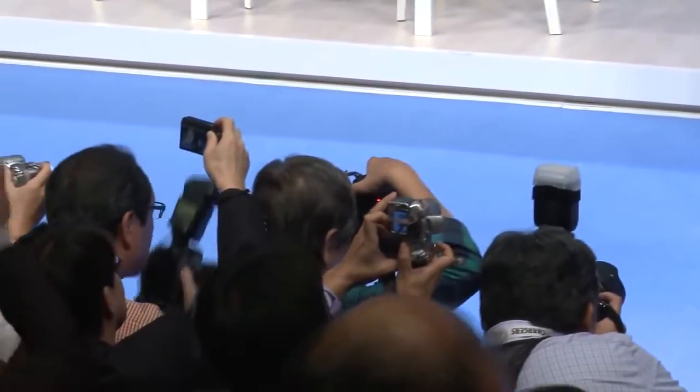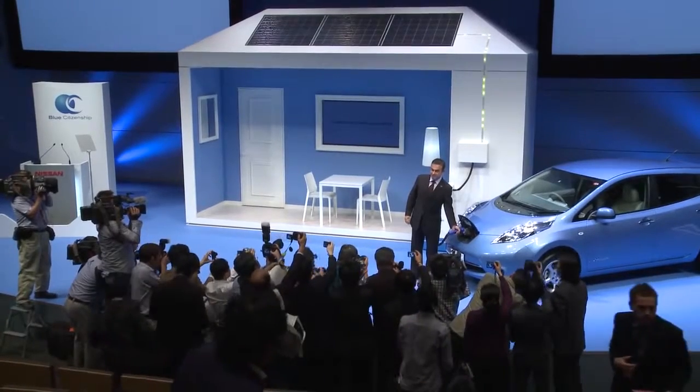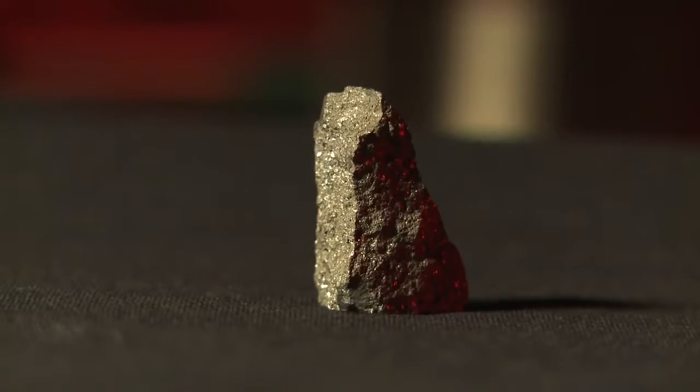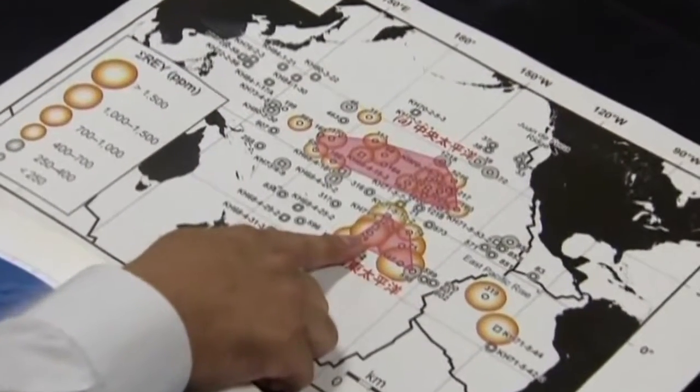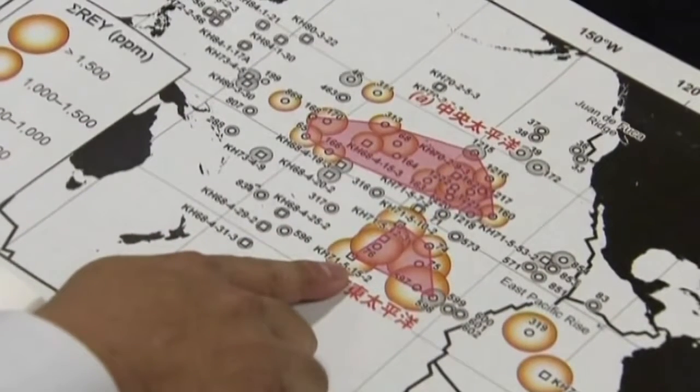Using less rare earth content is a goal of the Nissan Green Programme 2016, part of a commitment to minimize the use of scarce natural resources. Cutting dysprosium in the Leaf also helps Nissan avoid supply constraints, with a large majority of the element mined in China, and lower costs as demand grows.